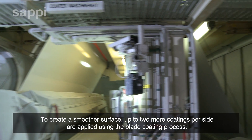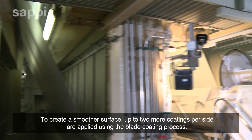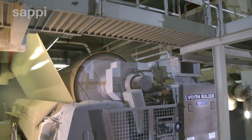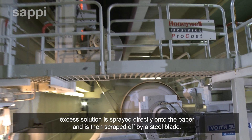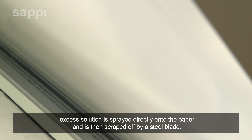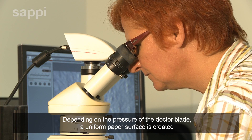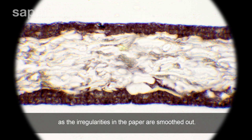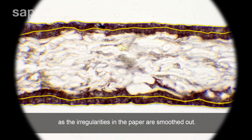To create a smoother surface, up to two more coatings per side are applied using the blade coating process. Excess solution is sprayed directly onto the paper and is then scraped off by a steel blade. Depending on the pressure of the doctor blade, a uniform paper surface is created as the irregularities in the paper are smoothed out.